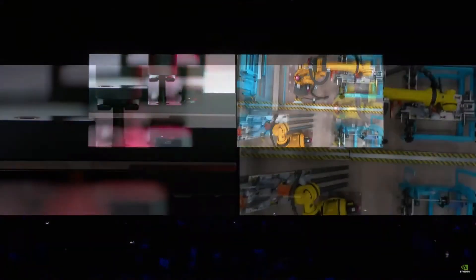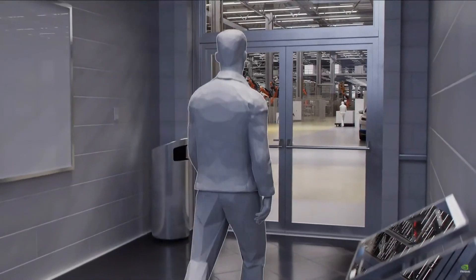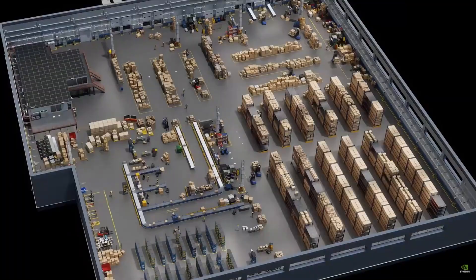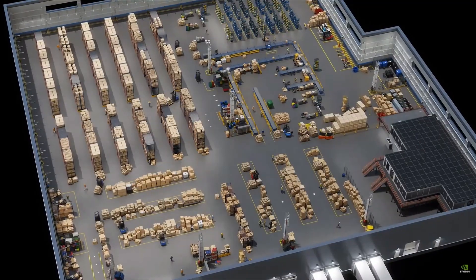We need a simulation engine that represents the world digitally for robots, so that the robot has a gym to learn how to be a robot. We call that virtual world Omniverse, and the computer that runs Omniverse is called OVX — hosted in the Azure cloud. The future of heavy industries starts as a digital twin. The AI agents helping robots, workers, and infrastructure navigate unpredictable events in complex industrial spaces will be built and evaluated first in sophisticated digital twins.